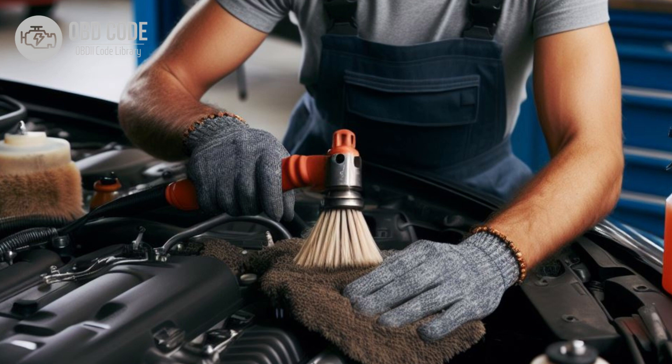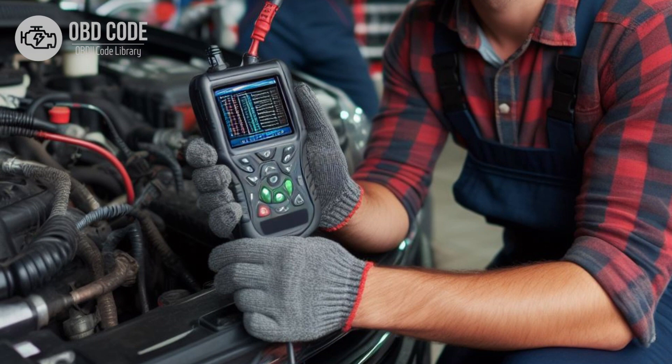Clean and tighten the battery terminals and connections to ensure a secure electrical connection. Corroded terminals can lead to voltage fluctuations. Test the voltage regulator to ensure it is regulating voltage correctly. Replace if necessary.